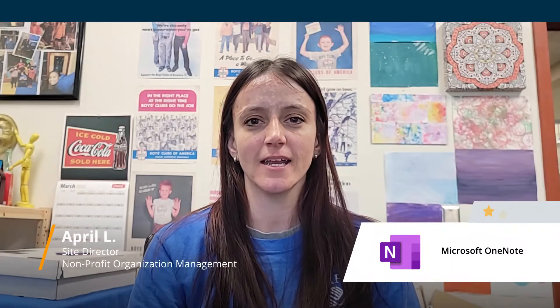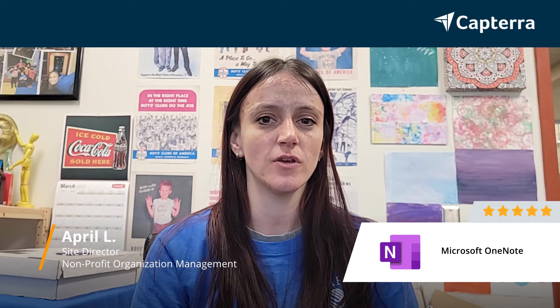Hi, I'm April, and I am a site director, and I would give Microsoft OneNote a 5 out of 5. If you like this review, you can see more down below.